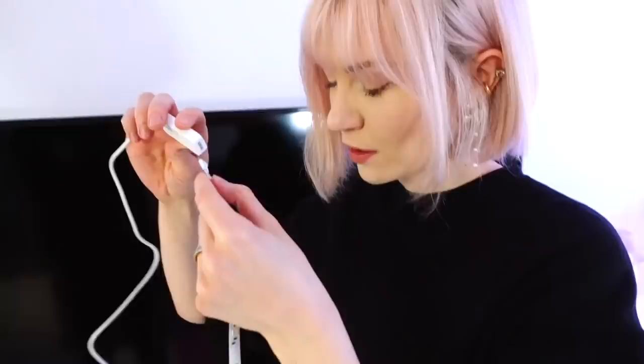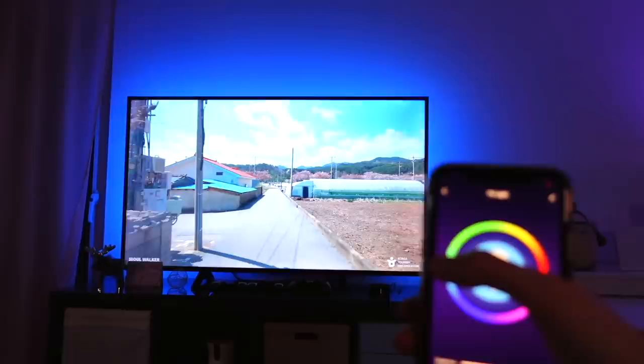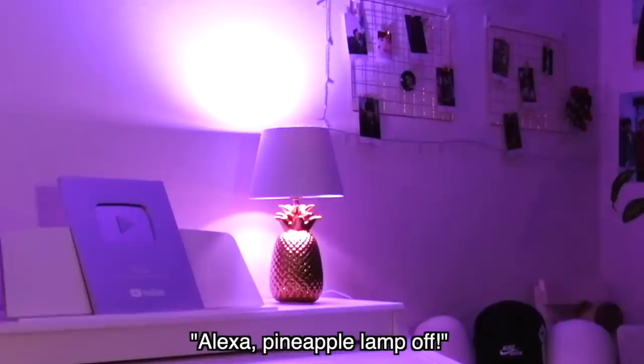This is the LED strip. It comes with a USB adapter. We used a different TV LED strip before that we had to turn on and off manually. Apparently you just plug it into the USB port in the back of your TV or computer — very convenient. It can be controlled with the app as well and it even features voice control. You don't have to be a pro to install this. Alexa, pineapple lamp out.